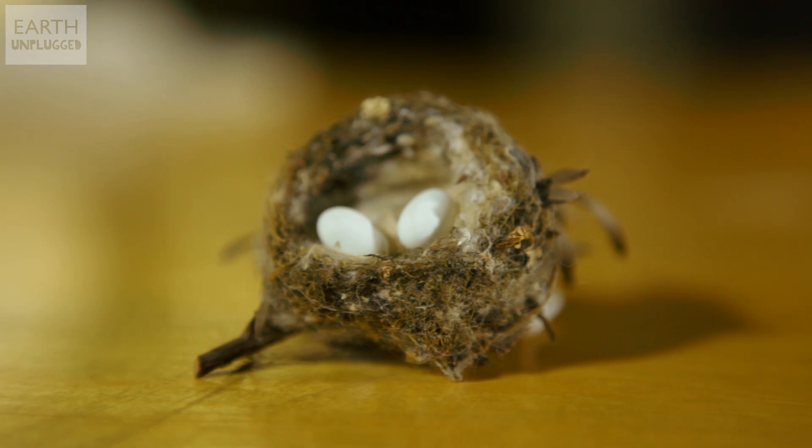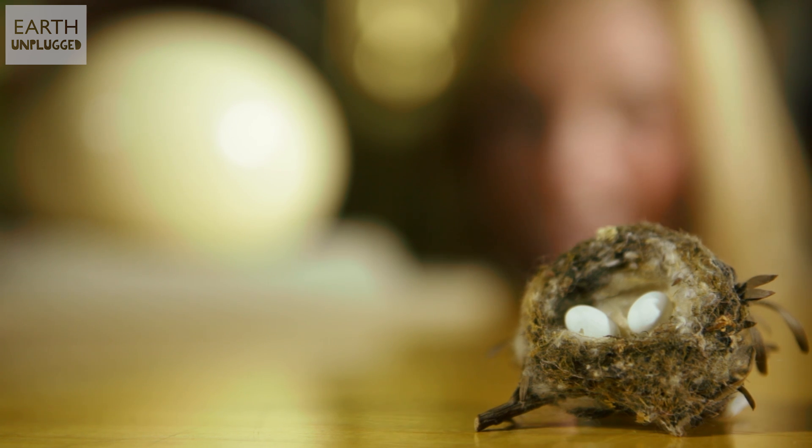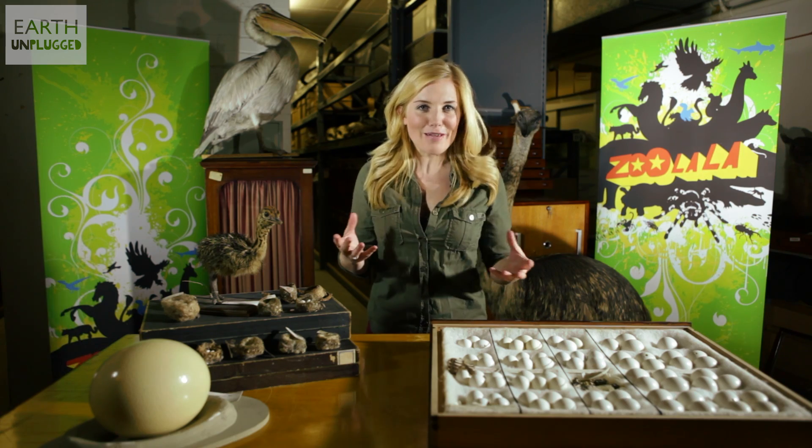At just over a centimetre, this hummingbird egg is one of the smallest in the world, but weighing in at a monstrous 1.5 kilograms, the ostrich egg is the largest. So there's something with this eggy shape that makes it a winning formula, but what is it?